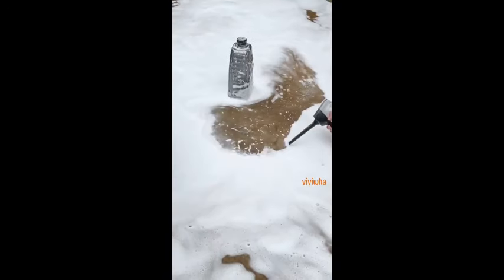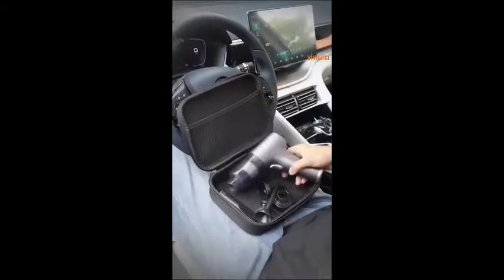Whether you need it or not, I highly recommend that you bring this vacuum cleaner back with you. This vacuum cleaner is cordless and portable, with 65,000 pounds of suction power. It can easily clean up dust and debris in every nook and cranny.